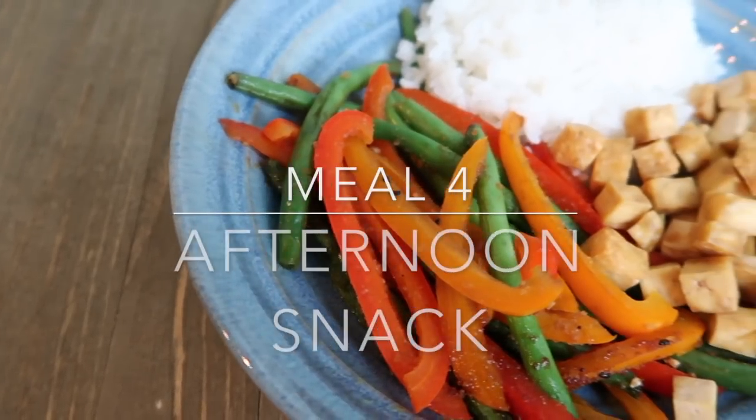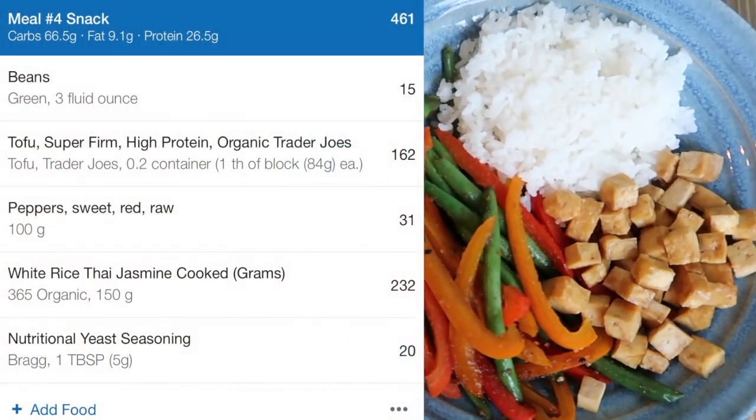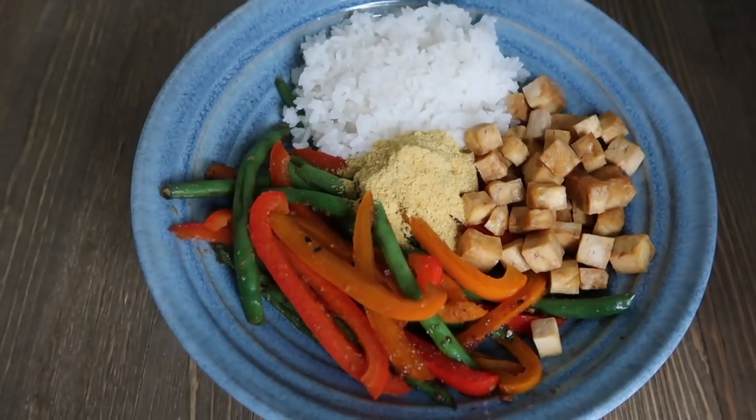For meal 4 I am having a veggie stir-fry, tofu and rice. I added a little bit of nutritional yeast seasoning, which is a vegan seasoning that tastes kind of like cheese and is high in vitamin B12 and high in protein.